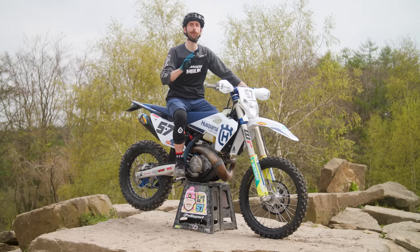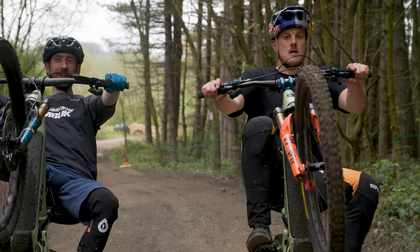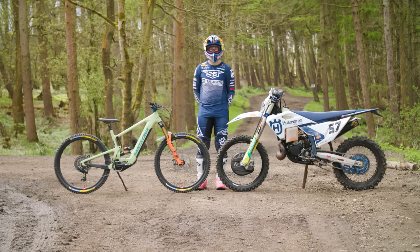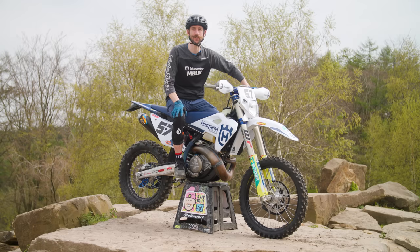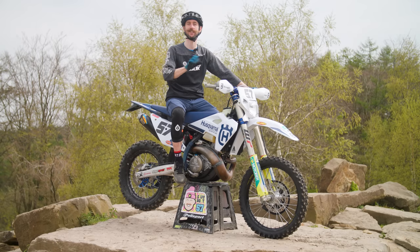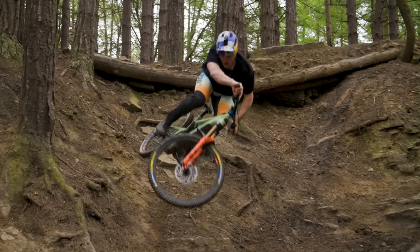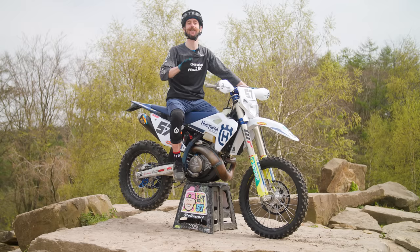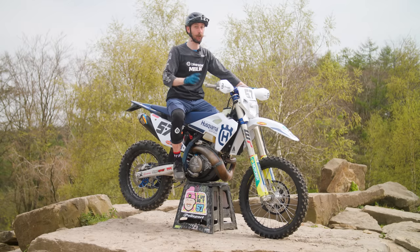Today isn't all about moto though, because in addition to Billy's Red Bull sponsorship, he also rides for Santa Cruz bicycles. That's right, a man who makes a living riding 50 horsepower motorcycles up and down cliffs rides mountain bikes in his spare time. What is it that attracts Billy to mountain biking? We're here to find out, and I'm here to try and tackle this thing. Wish me luck.